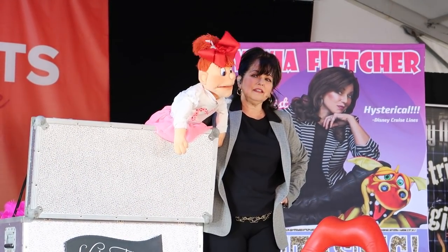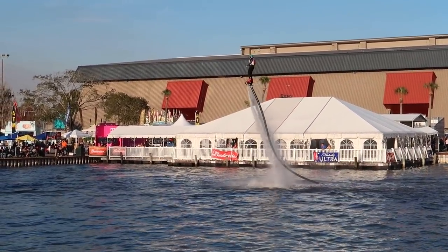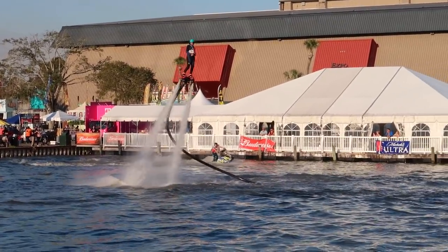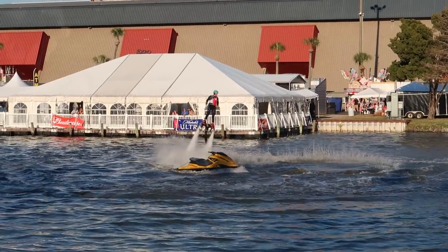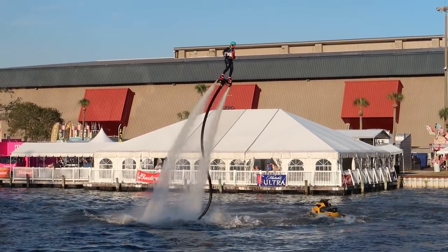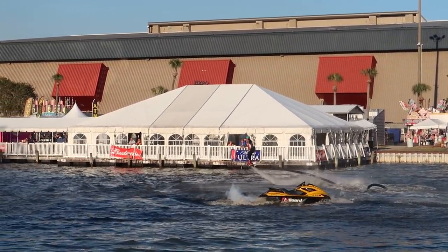Oh wow, there's a guy standing on a jetpack there in the water — that's pretty insane. Why is there just a jet ski with no one on it? Oh, he's doing a corkscrew — he's doing flips! That's crazy. What's he doing now? Oh that's awesome! He's got like rocket shoes.